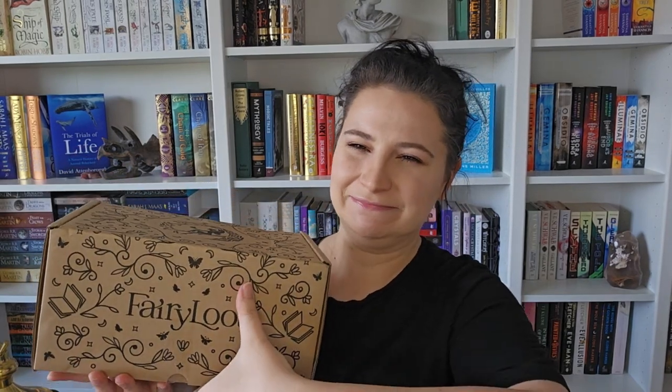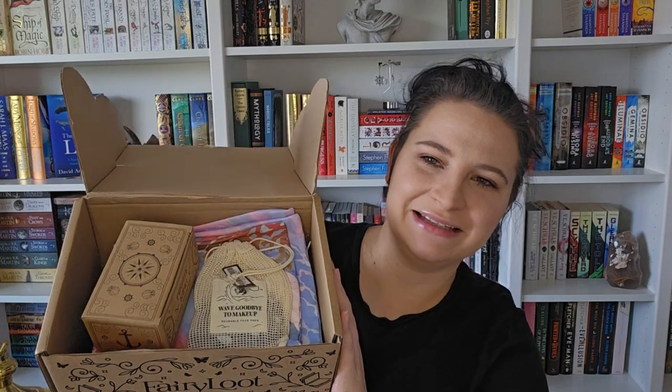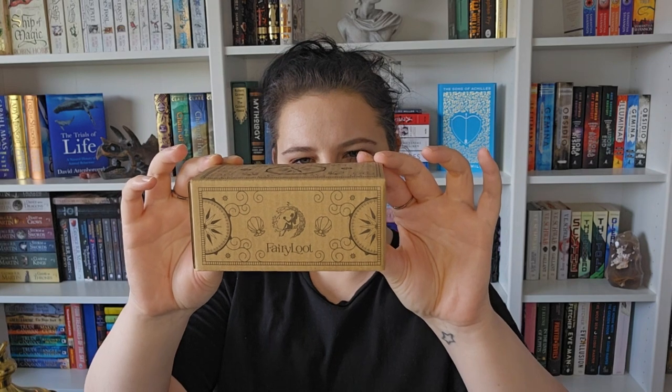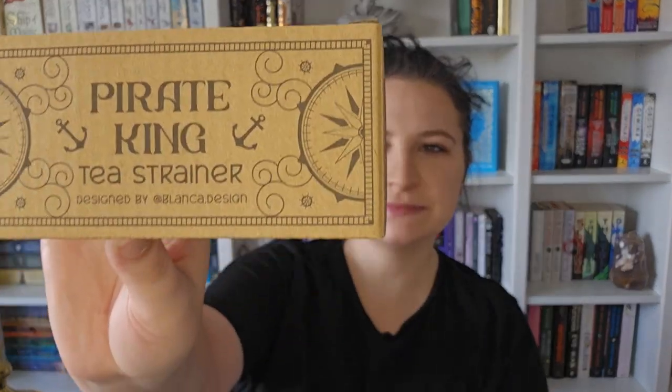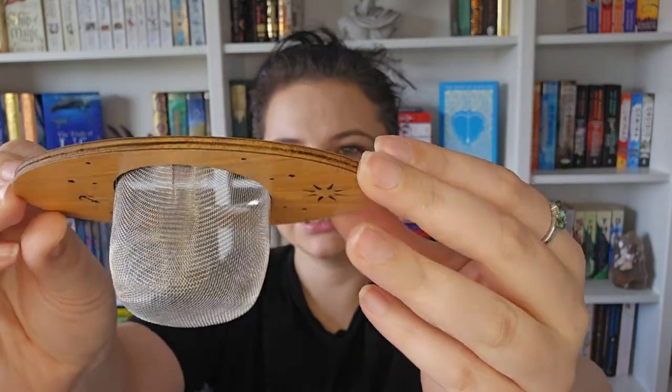I've just cut the tape - oh my goodness! There's your first glimpse. So I'll just grab and go. The first thing is this little Pirate King tea strainer, designed by Belanca Design.